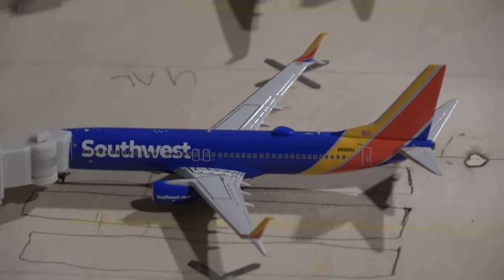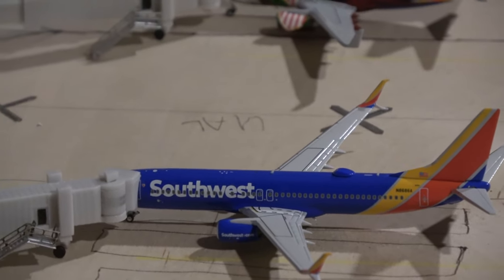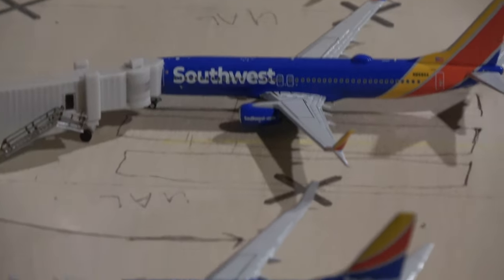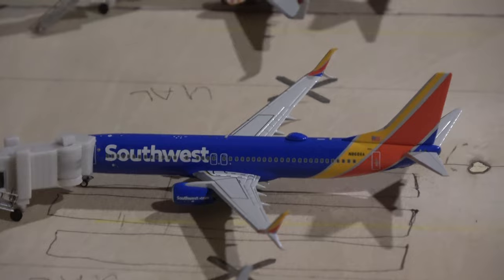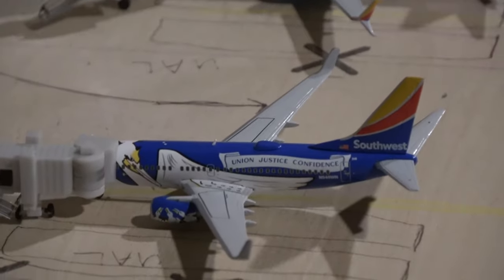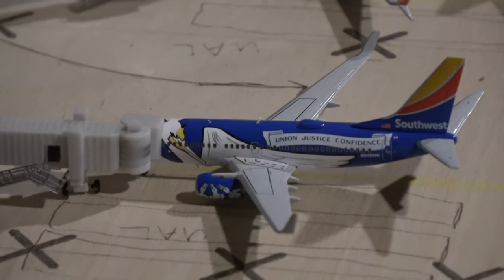The Southwest Boeing 737 in the NG Models Heart livery — this is a new model, as is the Illinois 1. This guy came in from Baltimore and went out to Atlanta. And then the 700 Louisiana 1, the third new Southwest model, came in from Baltimore and he'll head out to Chicago Midway.